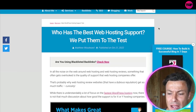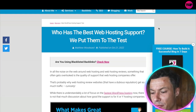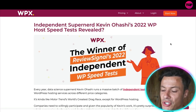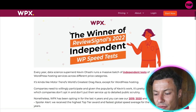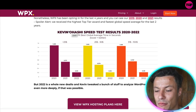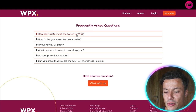Over at matthewwoodward.co.uk they talk about web hosting and why they really recommend using the fastest web hosting service, which is WPX. There are also tons of other people who've endorsed this. Kevin Ohasi's 2022 WordPress host speed test talks about the speed of WPX against the price and how it performs compared with other market competitors.